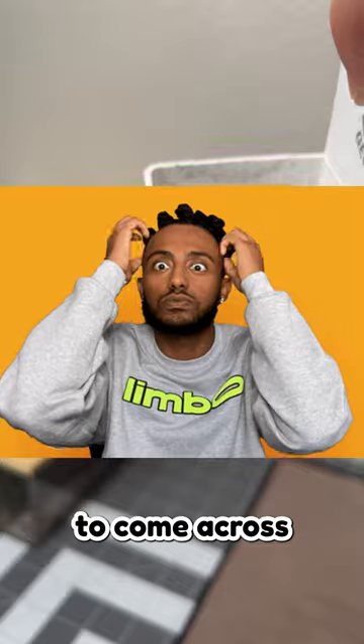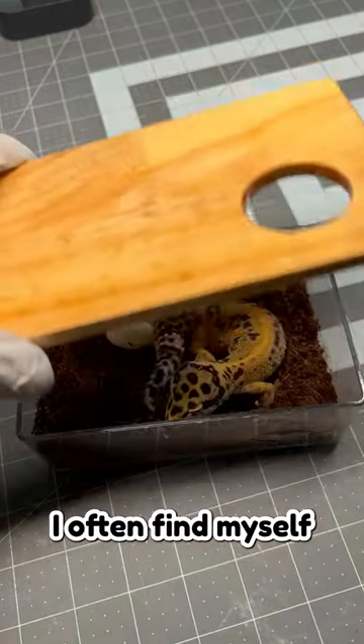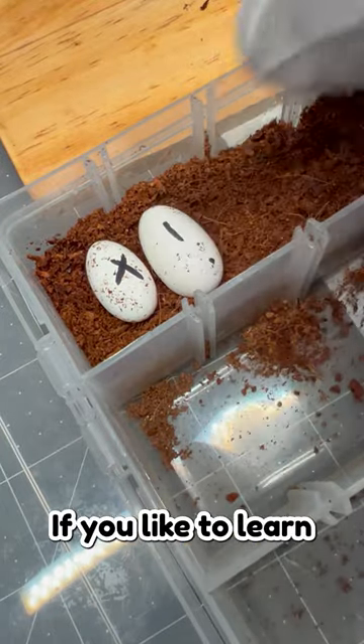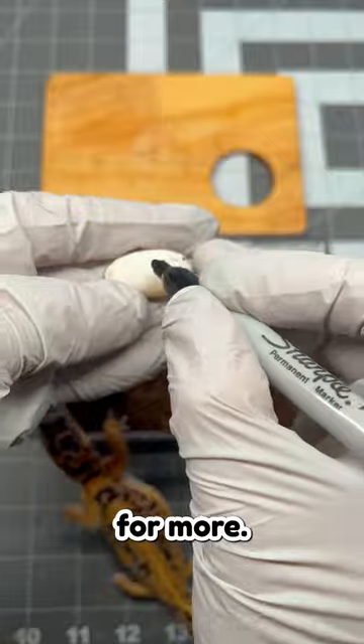It's truly mind-blowing to come across such information, isn't it? I often find myself pondering how people stumble upon these ingenious methods in the first place. But if you'd like to learn more about geckos, come follow Geckopia for more.